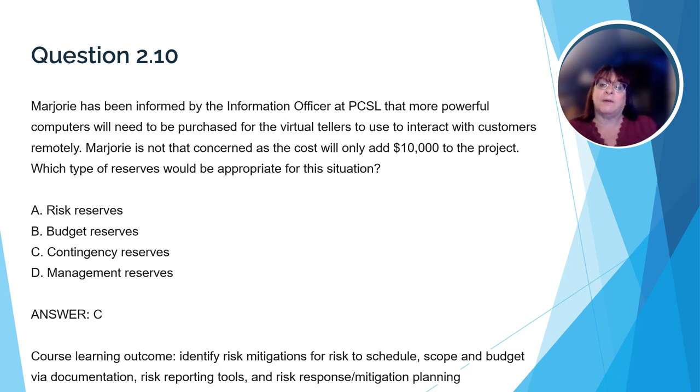Here's a question that relates to the course learning outcome about dealing with risks. Marjorie has been informed by the information officer at PCSL that more powerful computers will need to be purchased for the virtual tellers to interact with customers remotely. Marjorie is not that concerned as the cost will only add $10,000 to the project. Which type of reserves would be appropriate for this situation? The correct answer is C, contingency reserves. Contingency reserves are built into the budget at the outset and are used when something unexpected happens — in this case, having to add to the expected cost of the computer task. Risk reserves are typically for more major risks, budget reserves is a generic term, and management reserves are used for managing the project, such as hiring a new team member.